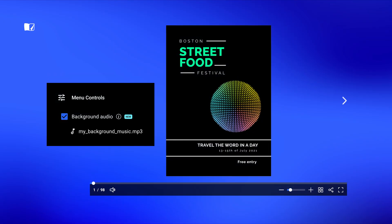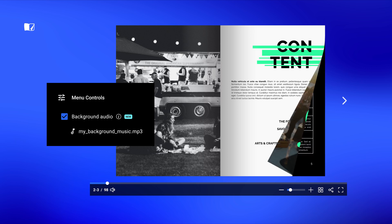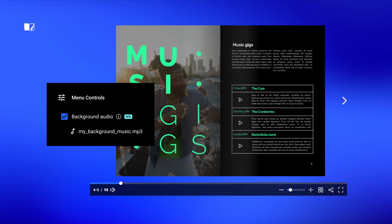Ever wanted to spice up your flipbooks with some background tunes? Well, now you can. Introduce an immersive audio experience for your readers as they flip through your pages. Nice.